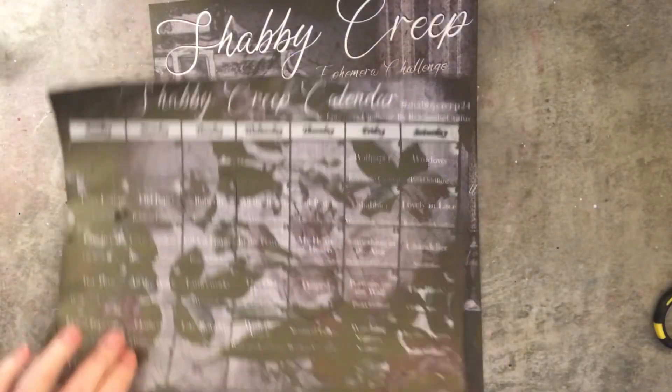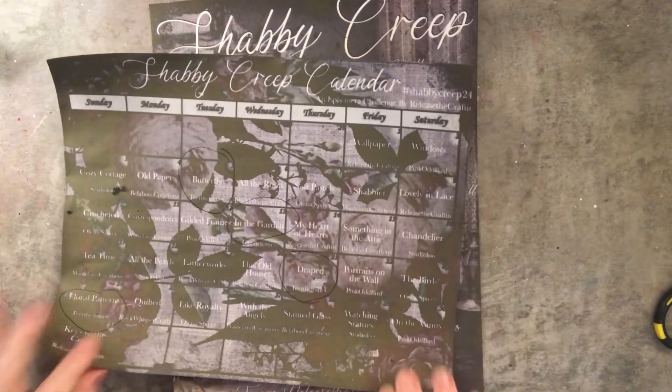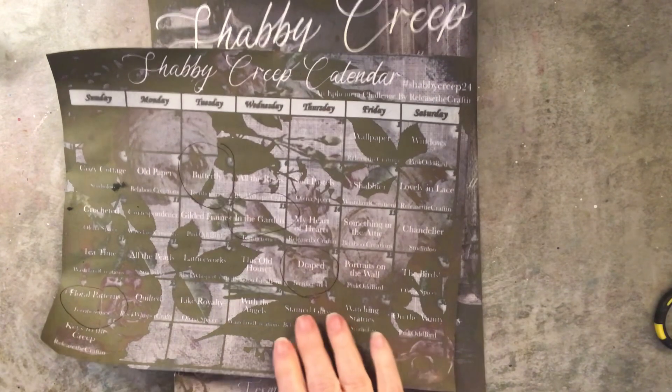Hi guys, welcome back! It is time again for the Shabby Creep Ephemera Challenge. Today is Day 21, which is my day, and the prompt is 'draped.' Tomorrow will be Pink Odd Bird, so I will link her in the description box below. Let's get down to it — I had a little problem with 'draped'; I'm not exactly sure what I'm going to do for this ephemera.